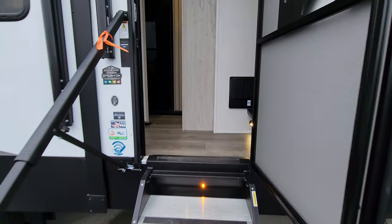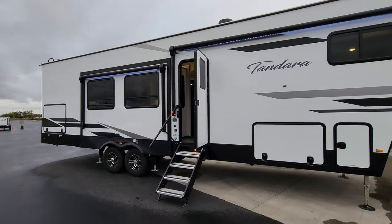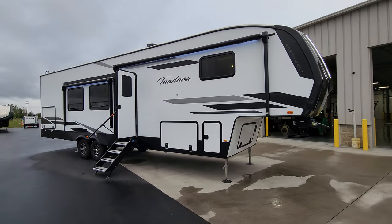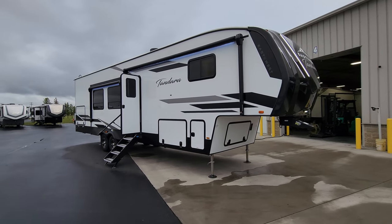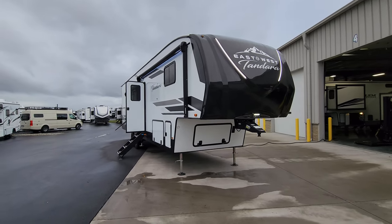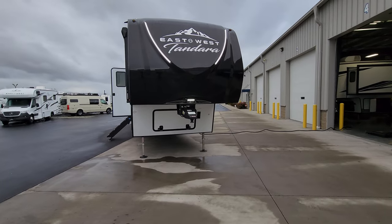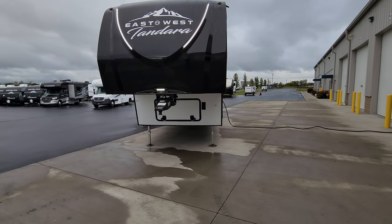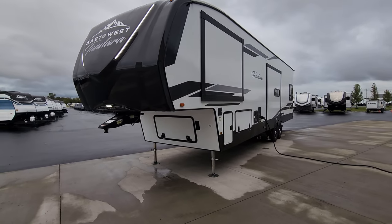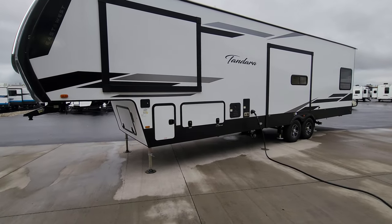Stepping back outside to see what it looks like all closed up — it's a beautiful new look for the Tandera model for 2024, with some nice improvements, especially the new graphic look. Thanks a ton for watching. Be sure to check out the folks at Couch's RV Nation — one of the largest internet discount dealers in the country, which will save you a lot of money on a new RV if you're interested.